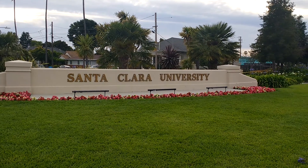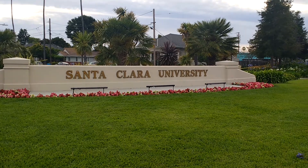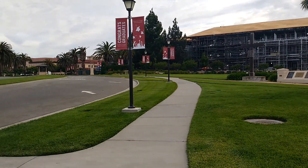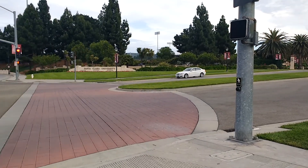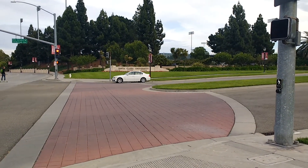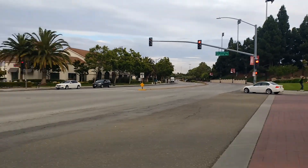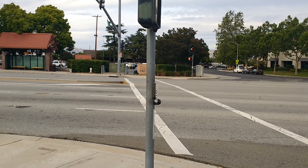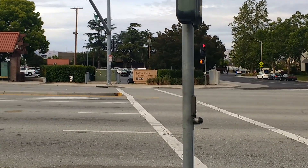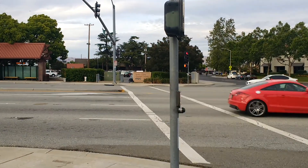Hi guys, I hope you all are doing amazing. Today I am at Santa Clara University to give you a campus tour. As you all know, I am not from Santa Clara University, but I can give you a quick tour of this university. This is on the road El Camino, and it is right opposite to the Santa Clara Transit Center. Okay, so let's start.